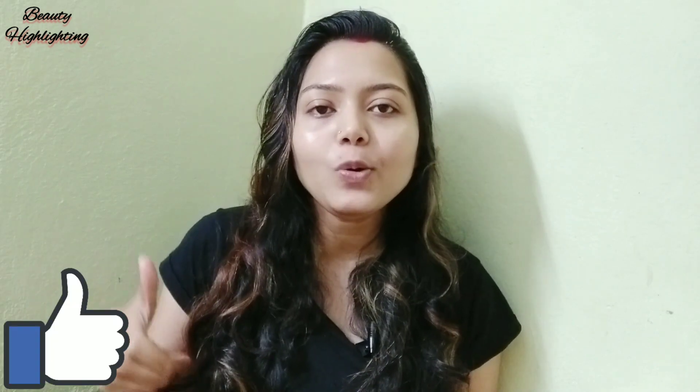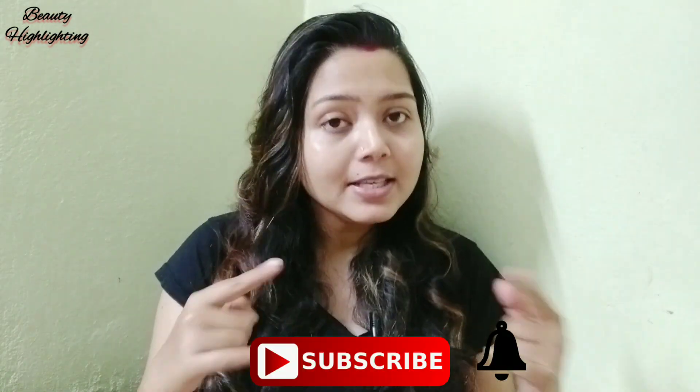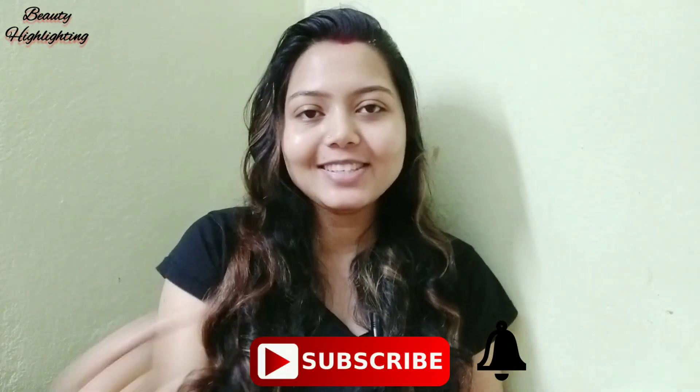We will make a DIY serum that we will do daily. We will apply it on the full body. If you want to see this serum, please like this video, share it with your friends and family, and subscribe and hit the bell icon.